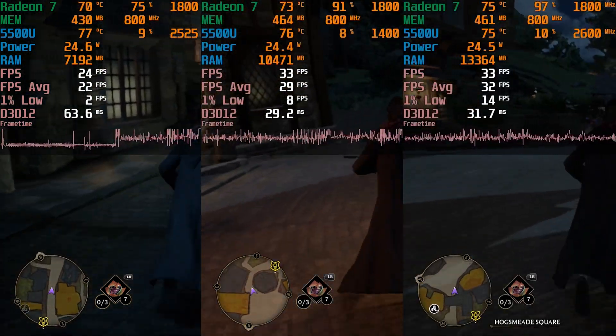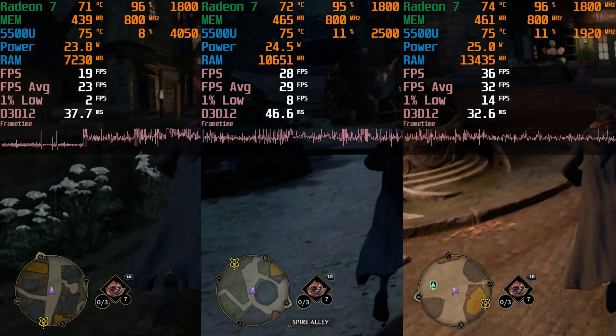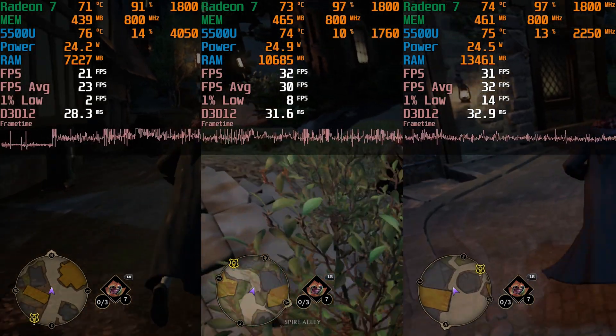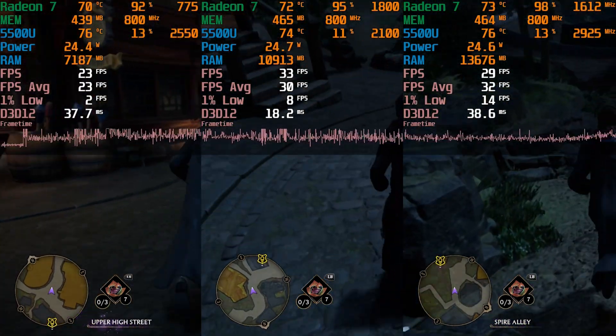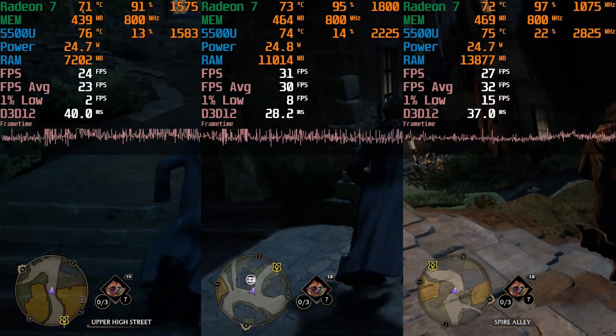Since the game doesn't have a built-in benchmark, I'm just going to be running around Hogsmeade here. You can see that with the 8GB configuration, we are really struggling here. Specifically, there is a whole lot of stuttering and rubber banding happening, so the game is really just not able to hold itself together at all like this.